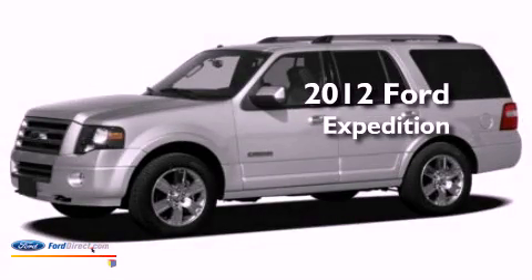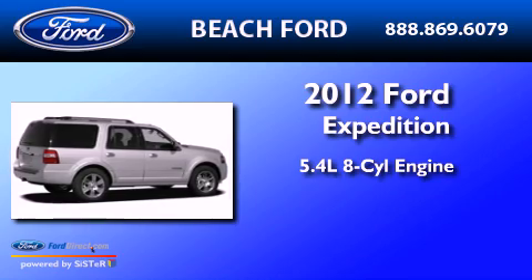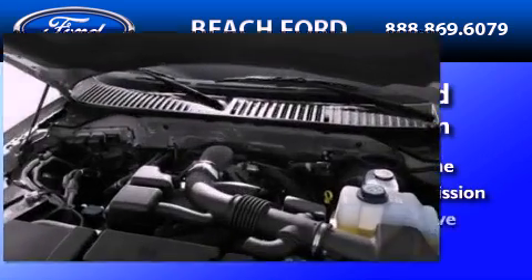This is a brand new 2012 Ford Expedition. It has a 5.4-liter 8-cylinder engine, an automatic transmission, and 4-wheel drive.